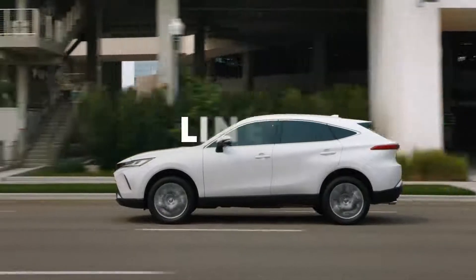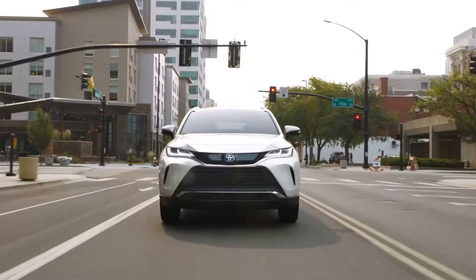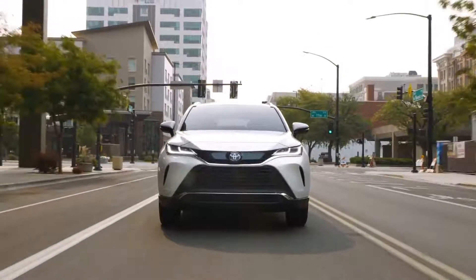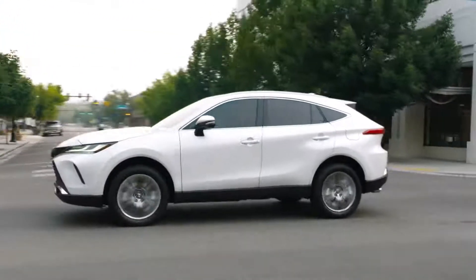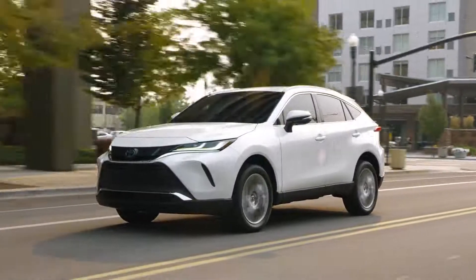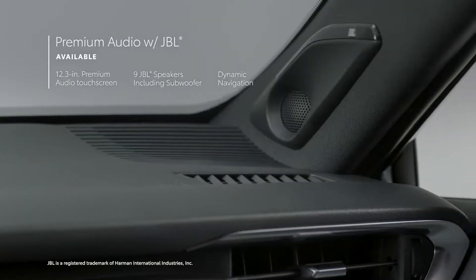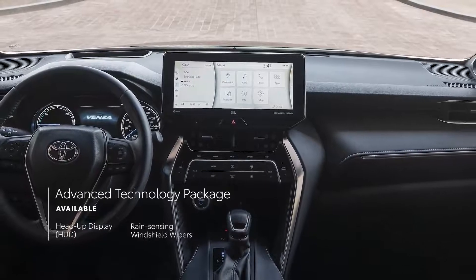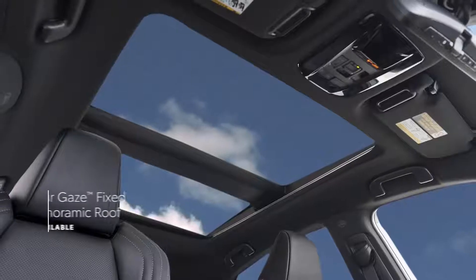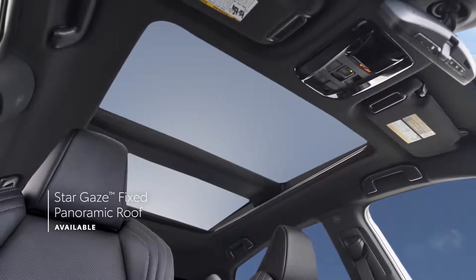Venza is available in three grades: LE, XLE, and Limited. While each one offers its own impressive array of grade-specific details, they all share the same standard hybrid powertrain and all-wheel drive capability. Venza XLE can be equipped with a premium audio system with JBL speakers, while Venza Limited is available with an advanced technology package and can also be outfitted with Toyota's incredible Stargaze fixed panoramic roof.